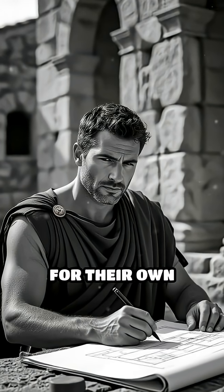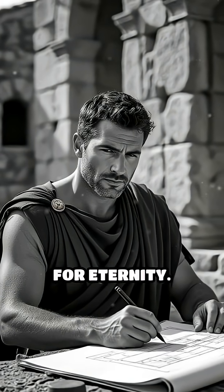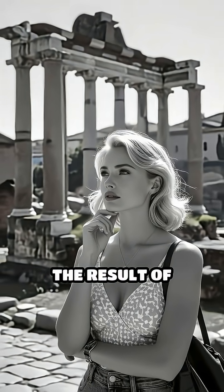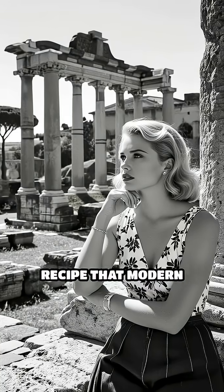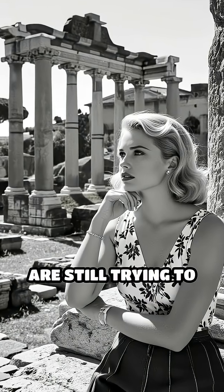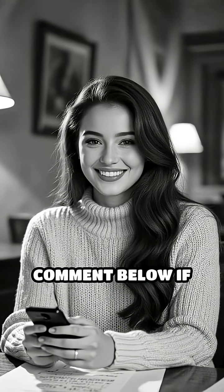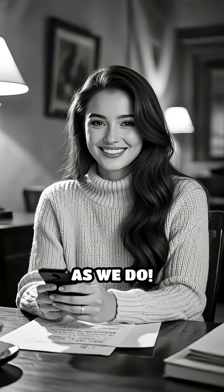Roman engineers didn't just build for their own time — they built for eternity. Next time you see a Roman ruin, remember, you're looking at the result of ingenious engineering and a recipe that modern scientists are still trying to fully understand. Did you already know this? Comment below if you find Roman engineering as fascinating as we do.